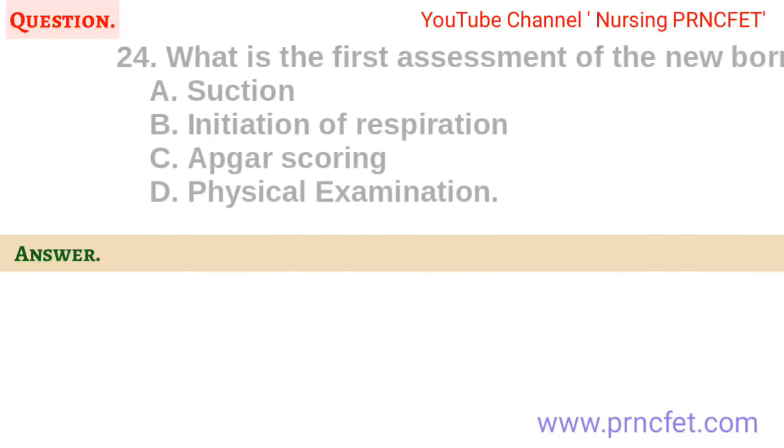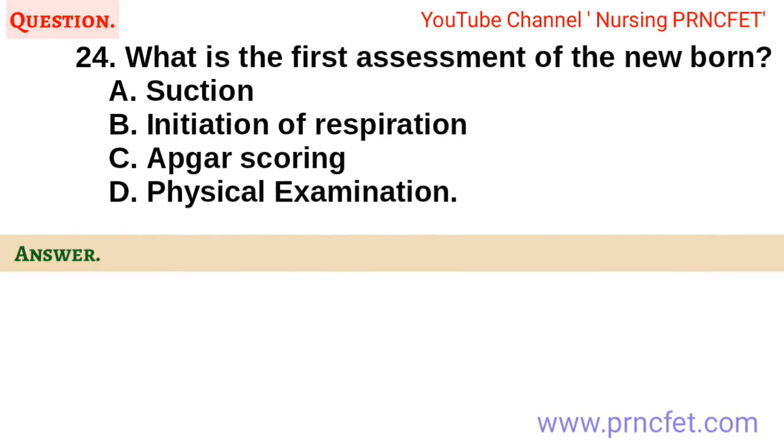Question 24. What is the first assessment of the newborn? A. Suction. B. Initiation of respiration. C. Apgar scoring. D. Physical examination.